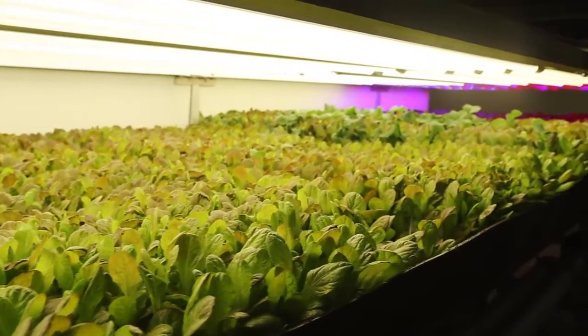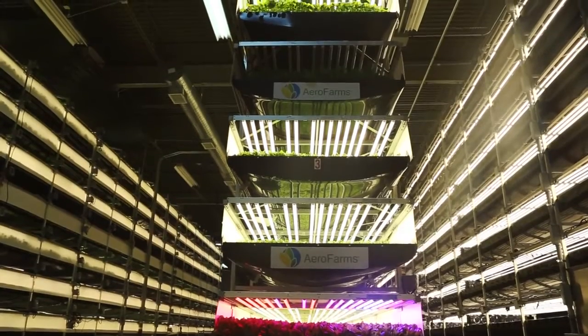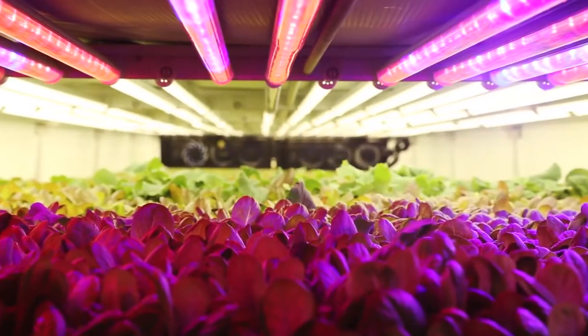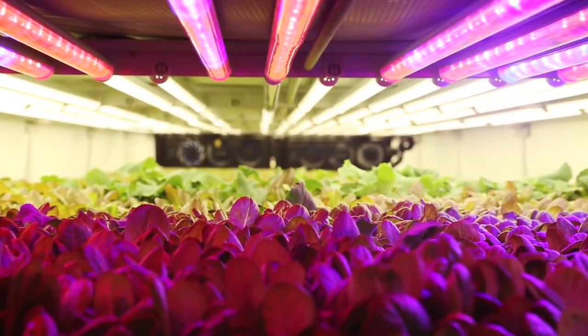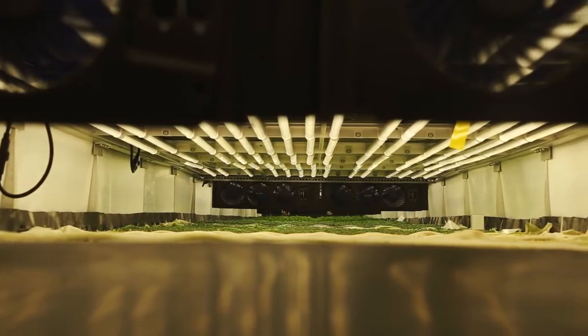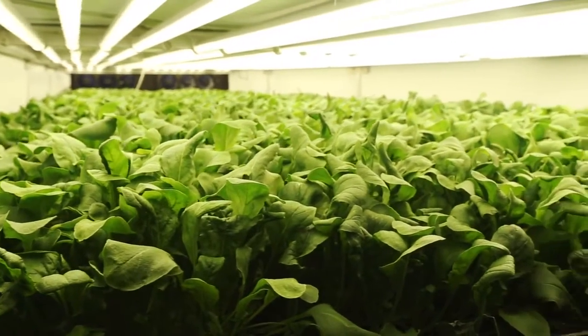Crops are stacked more than 30 feet high inside this 30,000 square foot space. They're grown using aeroponic technology. Typically in indoor growing, the roots sit in water and one tries to oxygenate the water. Our key inventor realized that if we mist nutrition to the root structure, the roots have a better oxygenation.